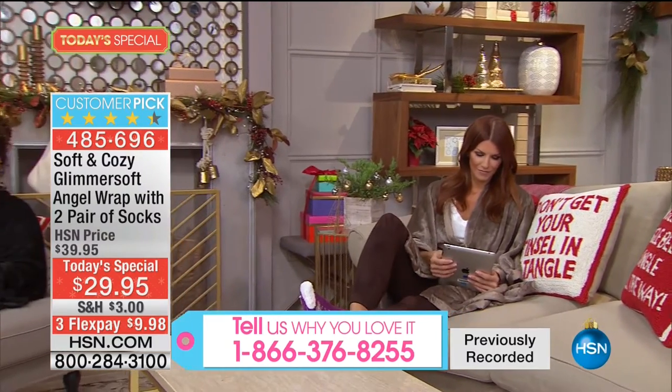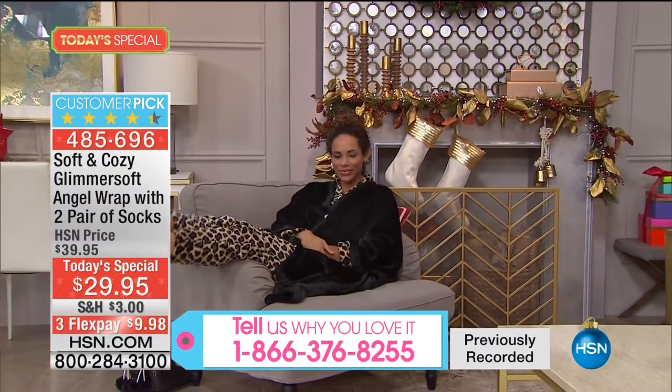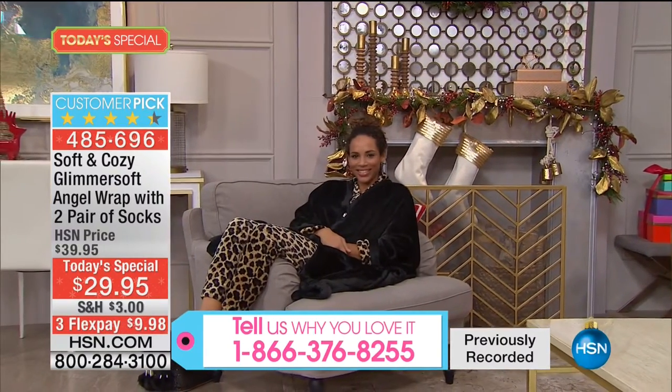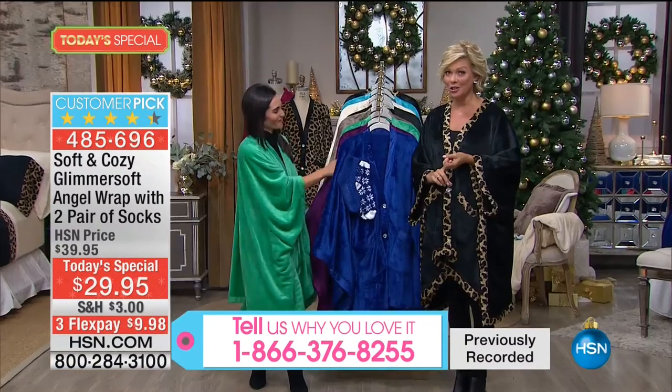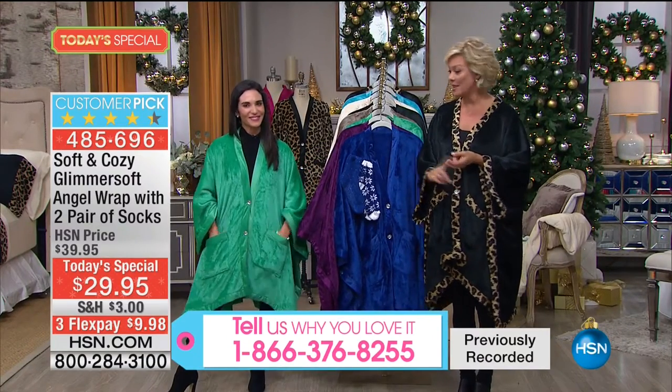485-696 is the item number. We're at 6,000 sold at this point. We welcomed about a thousand new shoppers last hour - thank you for that. We welcome you to continue staying with us.